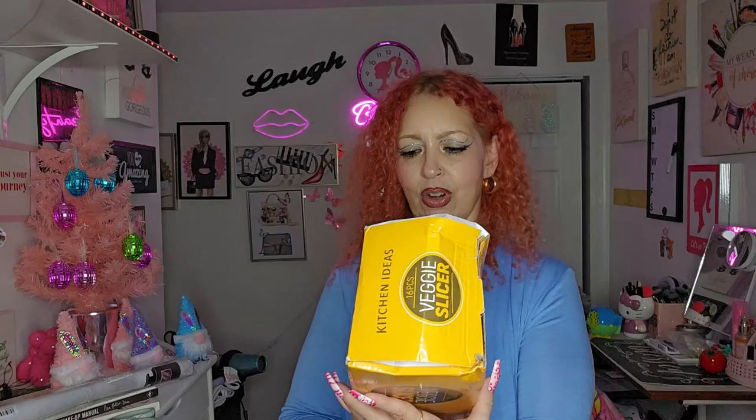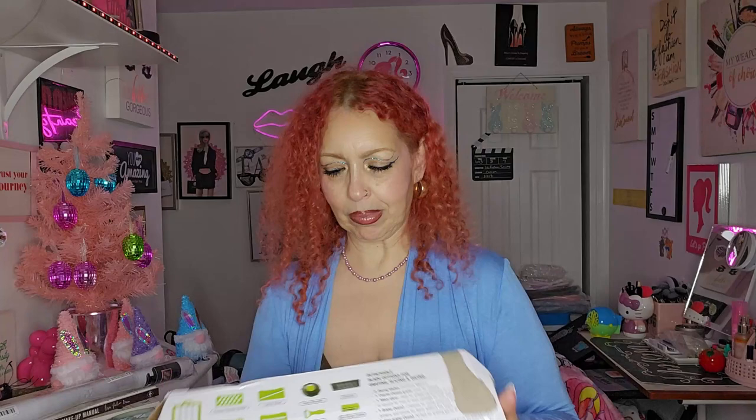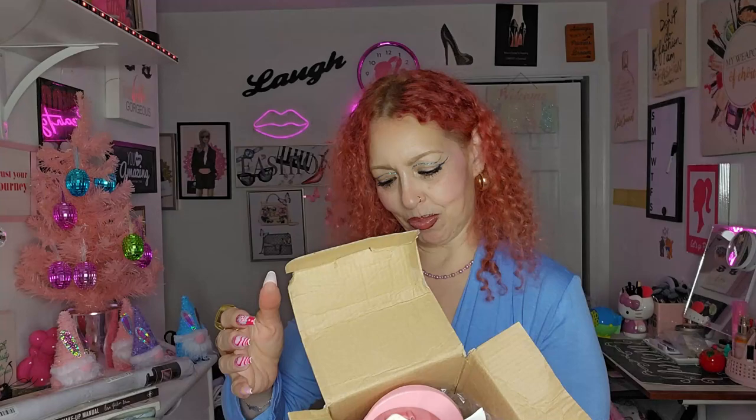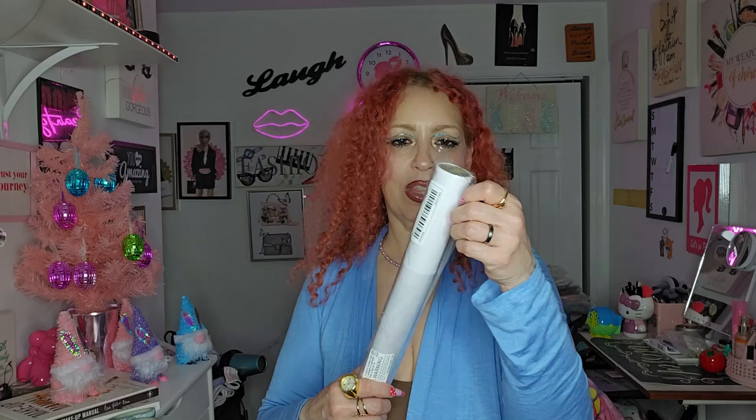This is the veggie slicer from kitchen items. I thought I got it in pink and look — those are all the little gadgets and utensils it brings inside. Because I just want to put my veggies, my onions, push that thing down and you're good to go instead of cutting them manually. Oh, it is pink — look, pinky pinky! See, it's just for your veggies to cut them. I really really needed this.